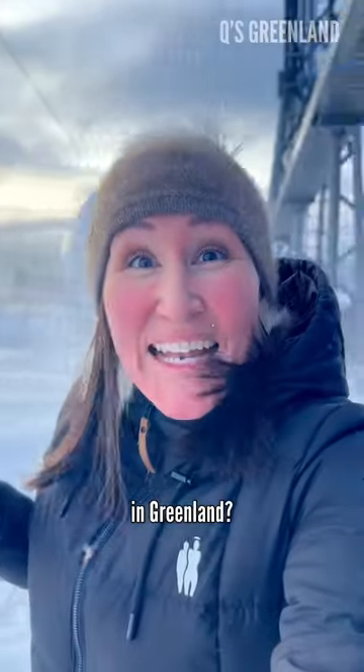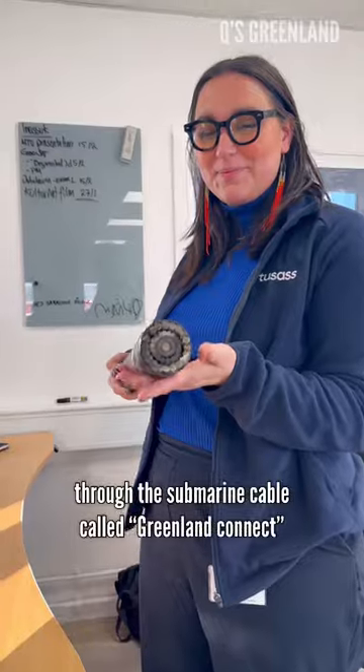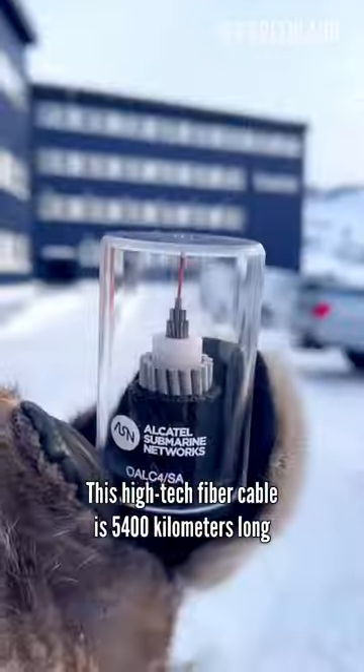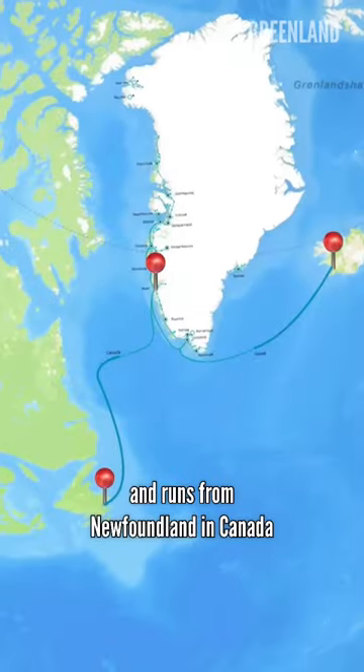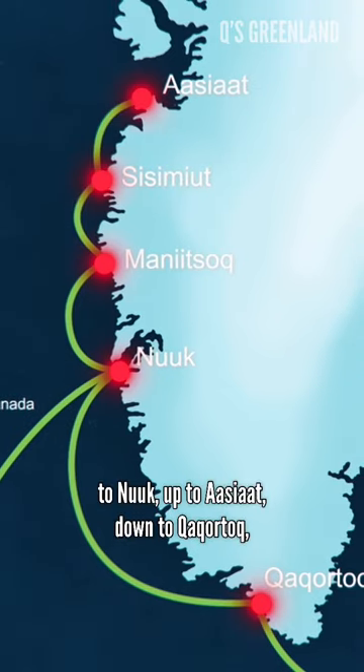How do we get internet in Greenland? Most of Greenland is connected to cyberspace through the submarine cable called Greenland Connect. This high-tech fiber cable is 5,400 kilometers long and runs from Newfoundland in Canada to Nuuk, up to Asia, down to Karotdok and to Iceland.